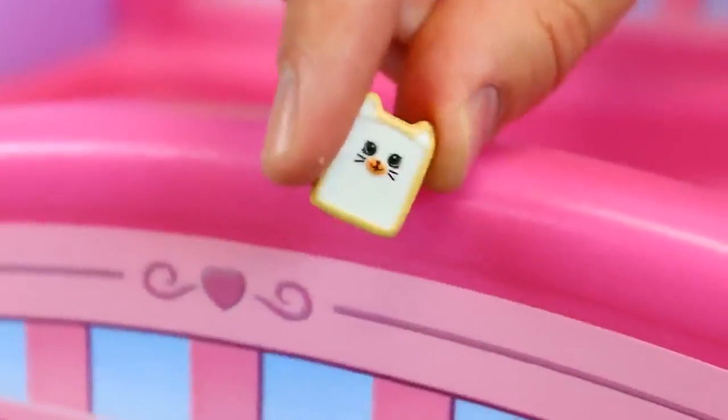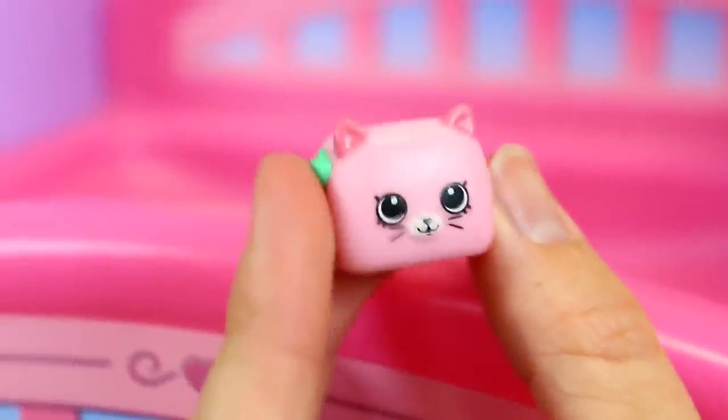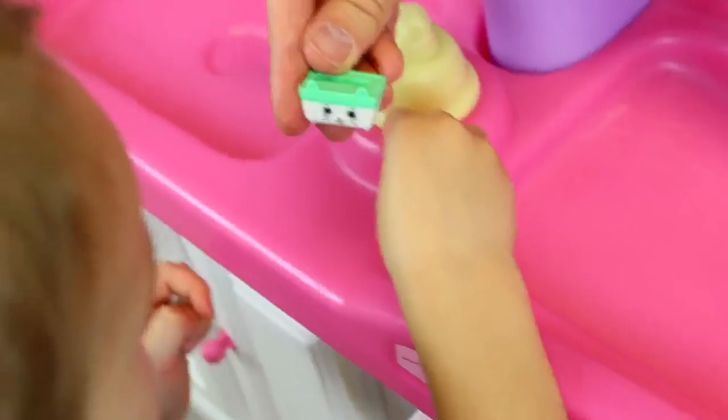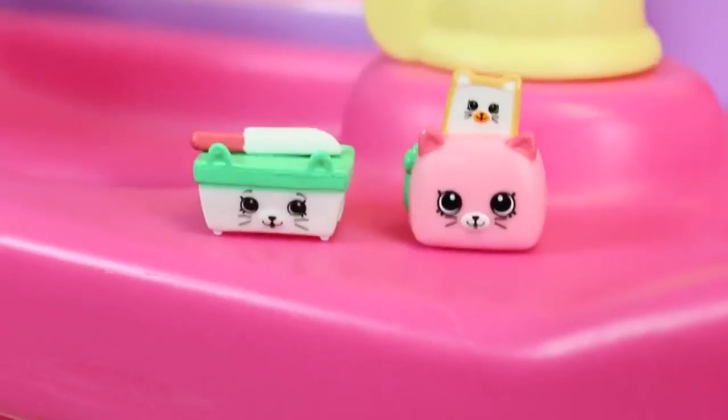Oh, it's toast! It looks like a Pop-Tart. Here we go, look there's the toaster. It's a little kitty. So that must be butter — butter for the toast. And that's the toaster. I think Baby Boots likes it.